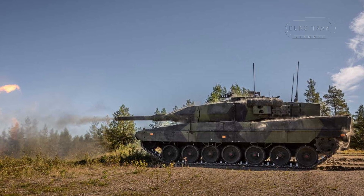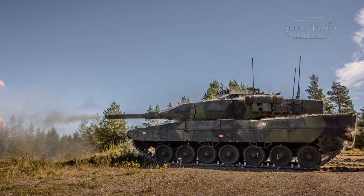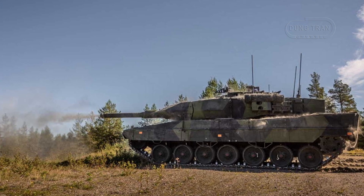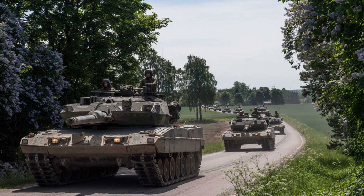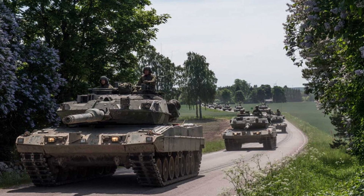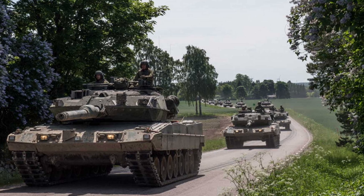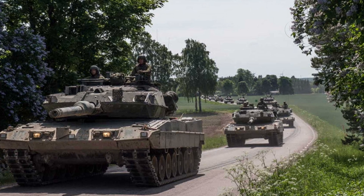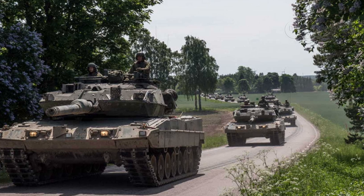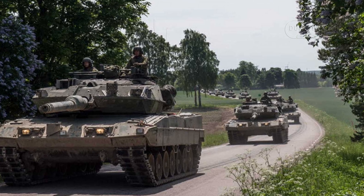The Stridsfordon 123B, which is based on the Leopard 2A8 tank, is a critical component of Sweden's evolving armored forces. This new generation of Swedish tanks represents a significant investment in Sweden's defense strategy, signaling the country's intention to modernize and expand its mechanized forces in the face of evolving security challenges.